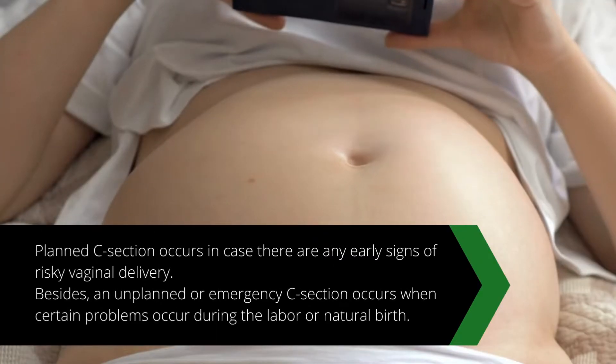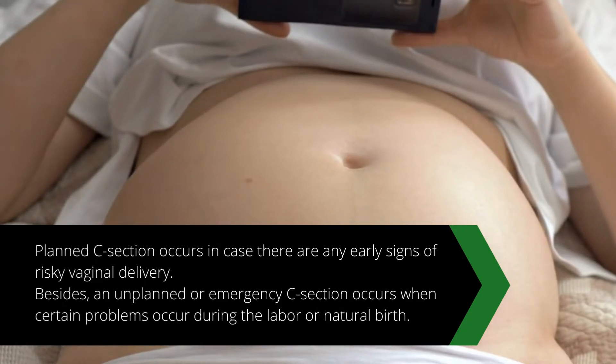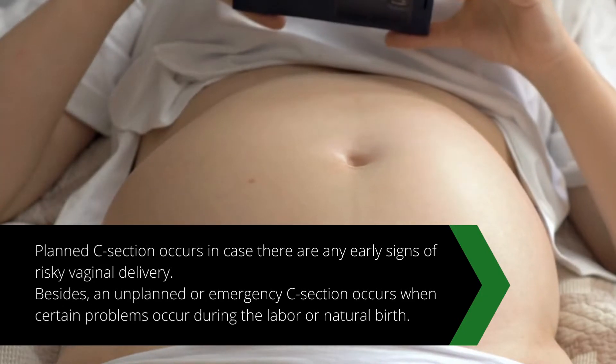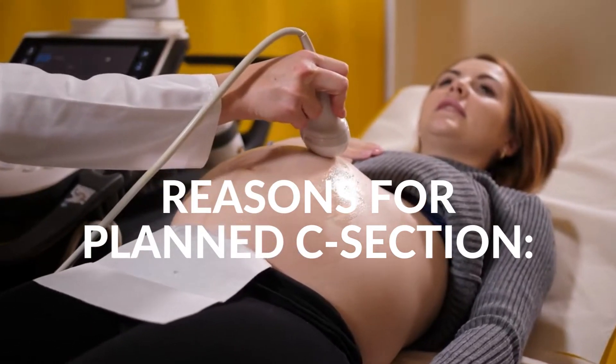A C-section delivery can be both planned or unplanned. A planned C-section occurs when there are early signs of risky vaginal delivery. An unplanned or emergency C-section occurs when certain problems arise during labor or natural birth.